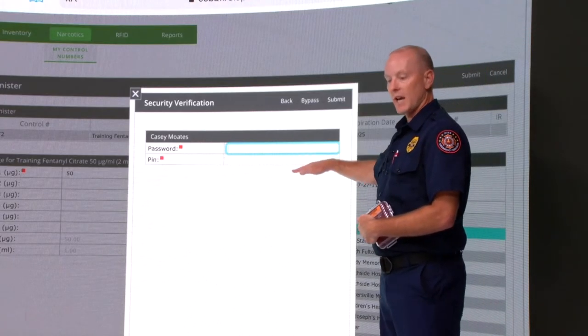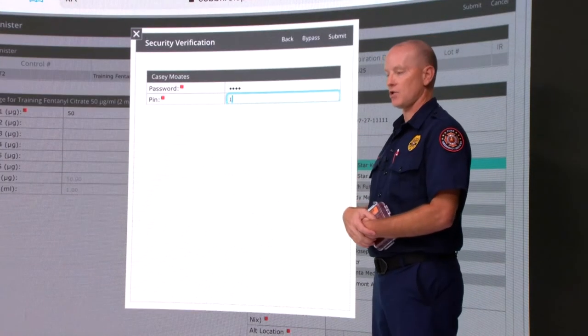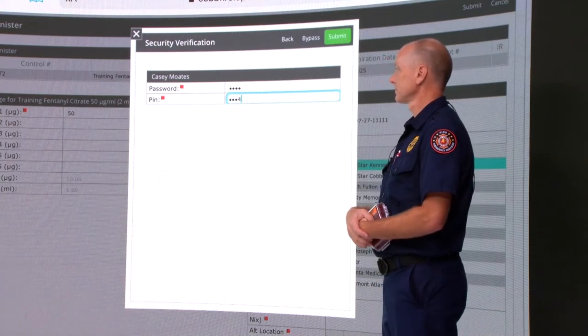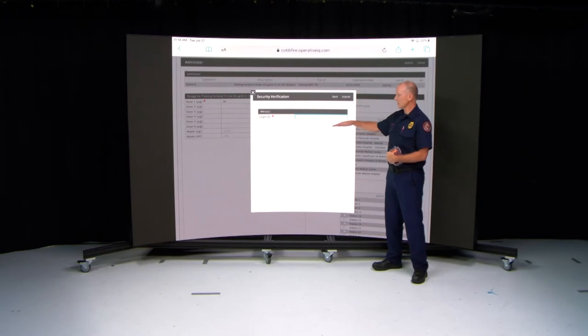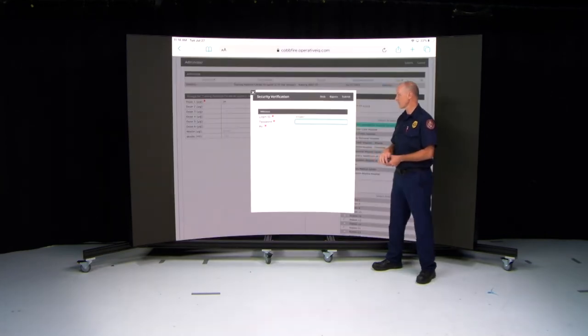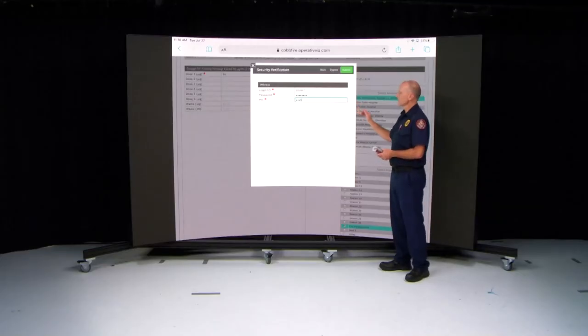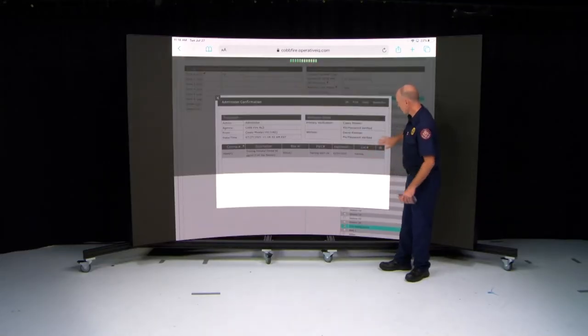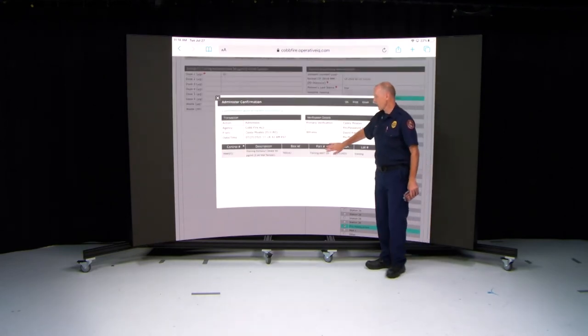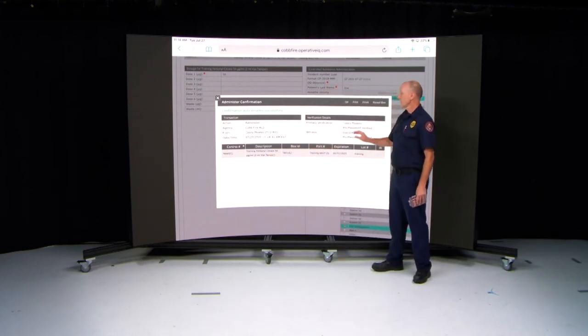This brings you back to your Security Verification. Put in your password and PIN to confirm you are the one who administered the medication. Then you'll have the witness — usually your partner who saw you give the medication, or the officer on scene who can confirm the medication was given and witnessed the waste. Put in their information and submit. That brings you to your confirmation page showing what you administered, the box number, and the location.